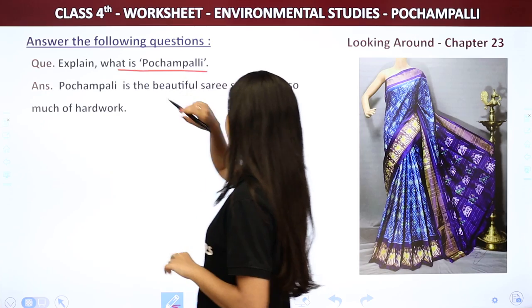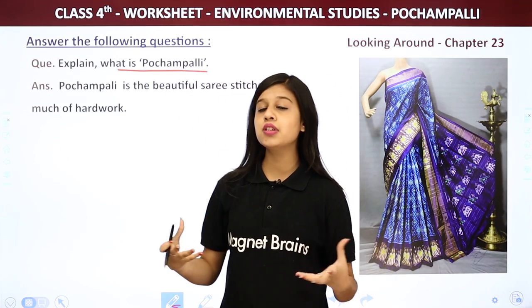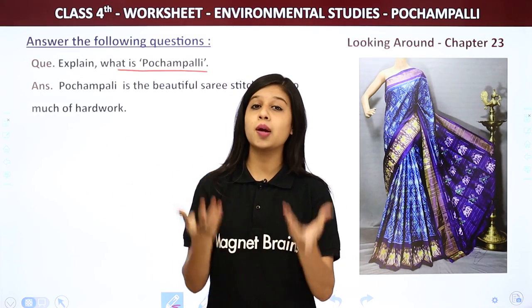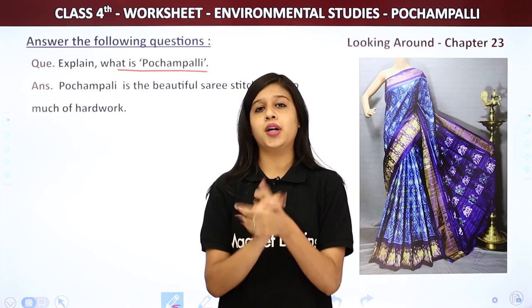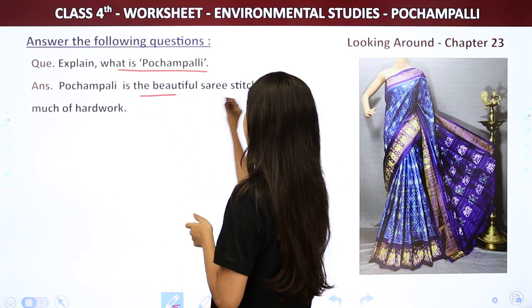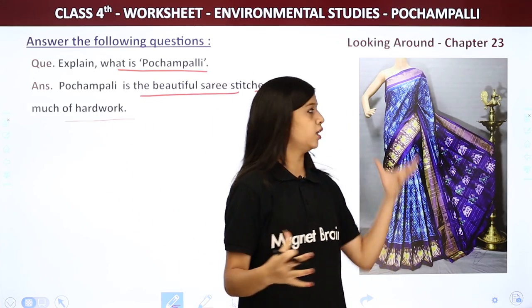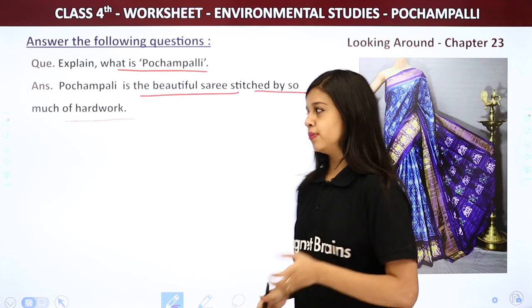Next question: Explain what is Pochampali. Pochampali is a beautiful saree made with a lot of hard work by weavers in the town of Pochampali. These beautiful saris are called Pochampali sarees.